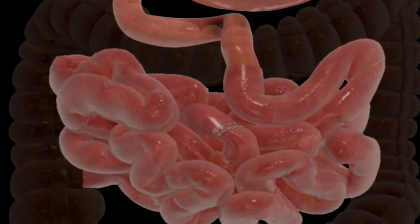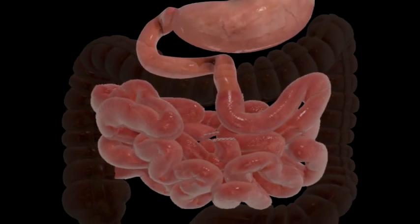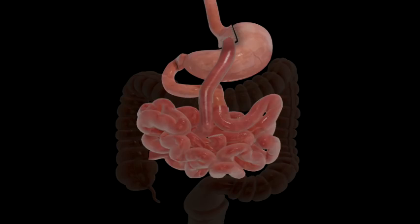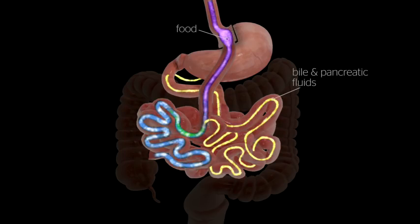The small bowel is separated into two sections. The lower portion of the small bowel is attached to the newly created stomach pouch, allowing food to pass directly into the second portion of the small bowel, where digestion continues. The upper portion of the small bowel is then reconnected to the lower.